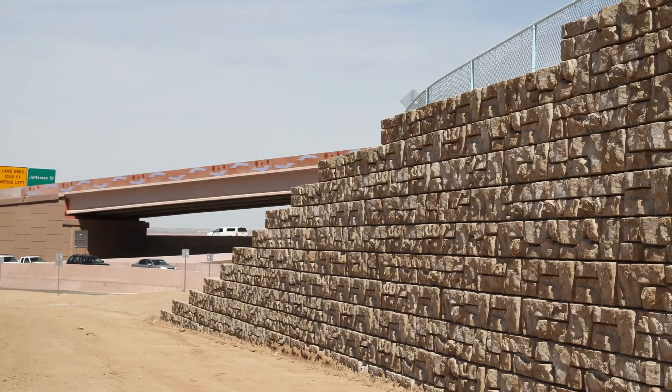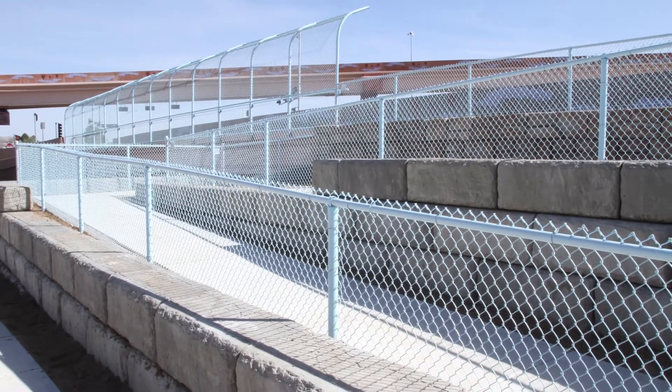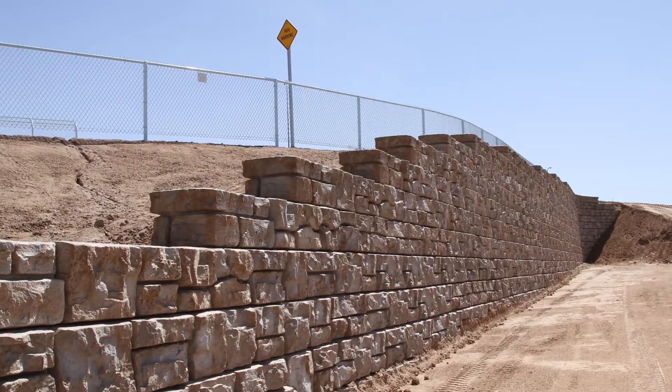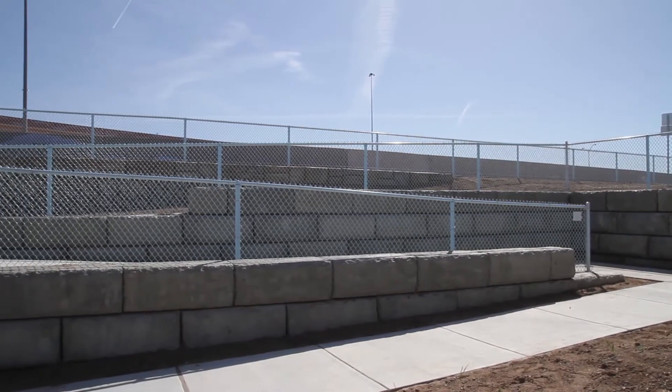We're standing at the southwest quadrant of the Paseo Don Lorte and I-25 interchange. We have a large Ready Rock wall that was designed with the project due to pedestrian facilities that are on top and the right-of-way limitations that are provided in the corner. This wall right here is holding up a trail system that comes off of the project, and we carry a trail and sidewalk system throughout the corridor.